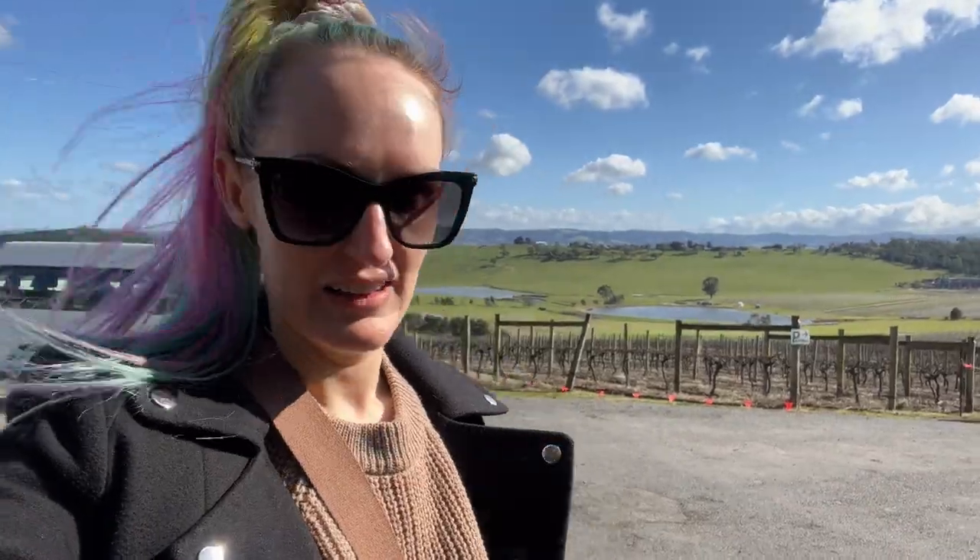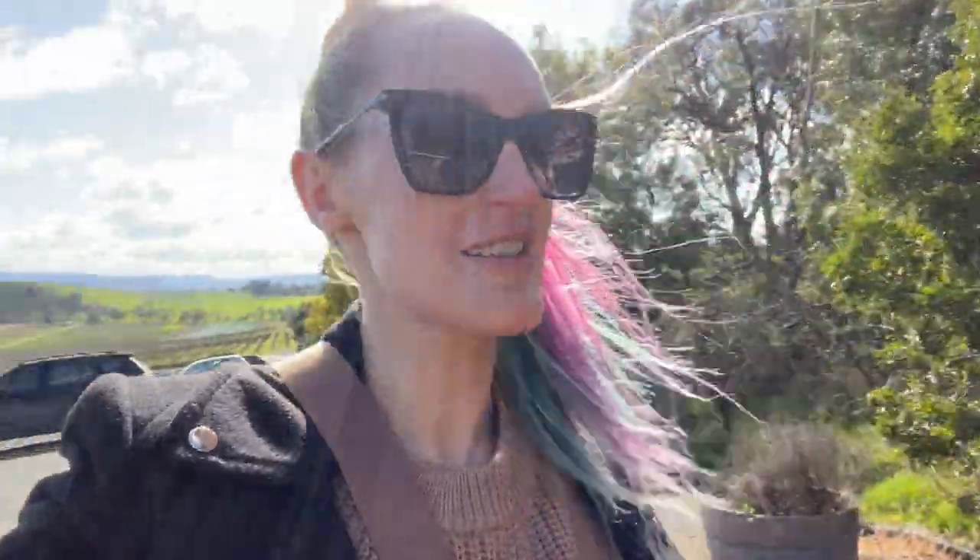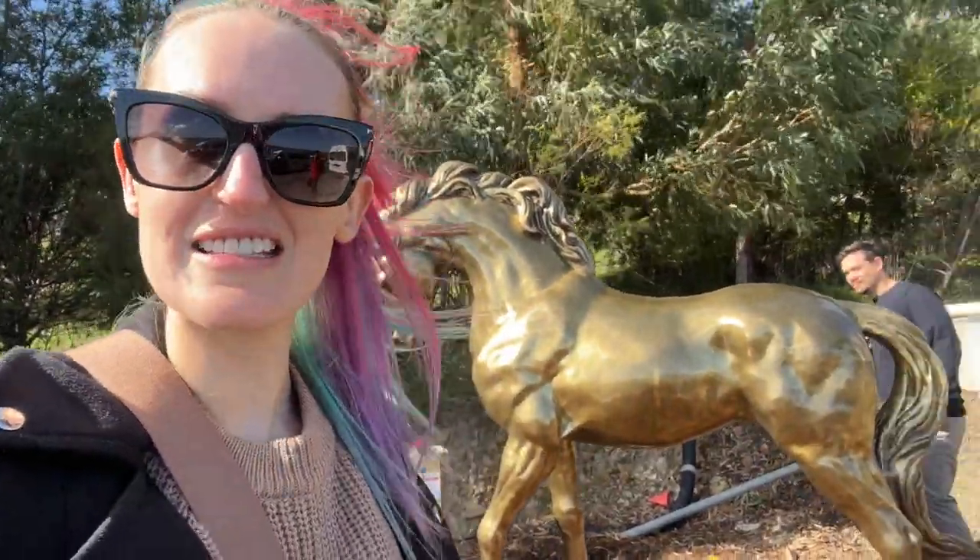Hello guys, it is Melbourne vacation Day 3. We're actually on a winery tour down in the Yarra Valley, which is a beautiful place to visit if you're ever in Melbourne and you want to do a winery tour. My recommendation would always be the Yarra Valley because the land here is so beautiful — just look at this, it's stunning. We've just come to Helen and Joey's. I bought myself a wine glass because they were cute.